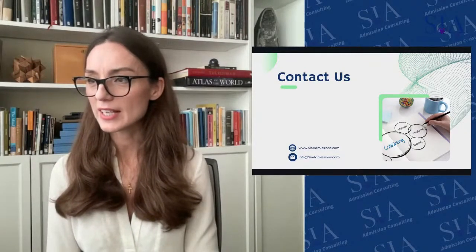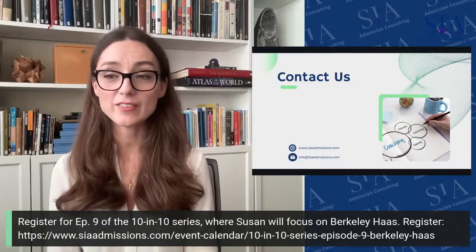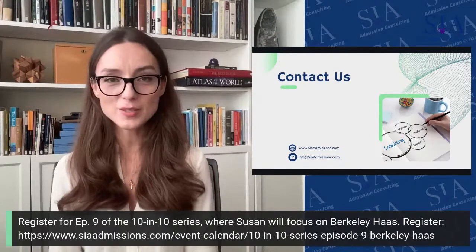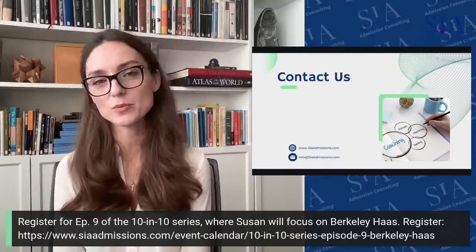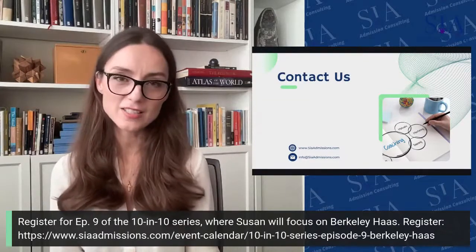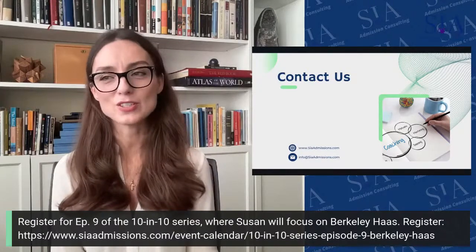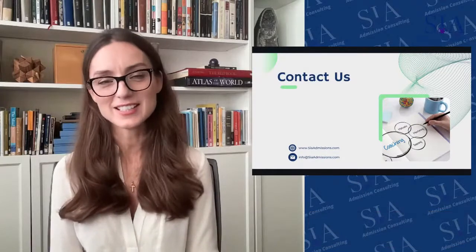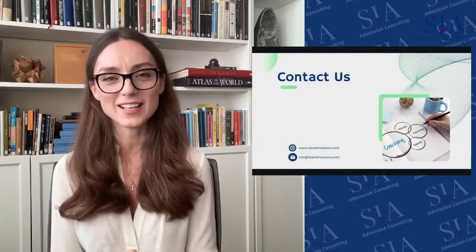Thank you all very much for joining me today on this Columbia Business School application discussion. If you liked this video, give it a thumbs up. If you haven't subscribed and want content around the business school application process, please subscribe to our YouTube channel. Next week we will be discussing the Berkeley Haas MBA application process, and the week after that we will be talking about Ross. Thank you again for joining us — best of luck in your application process, whether you are preparing test scores or writing your essays.